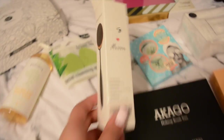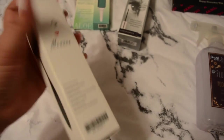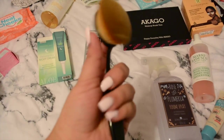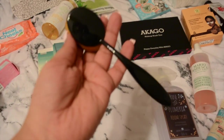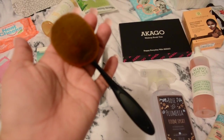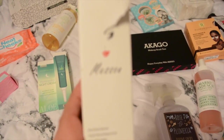Moving on, I also got this brush on Amazon - oh my god, it's one of those oval brushes. I got this one on Amazon for about six dollars. I was going to get one from BH Cosmetics but they were really high priced, so I wanted to try one first. This one is from the brand Messin.